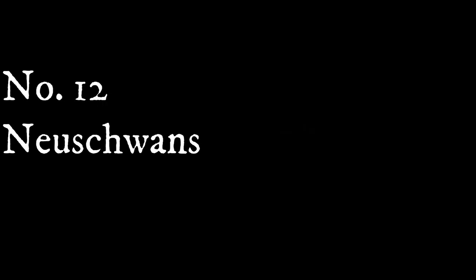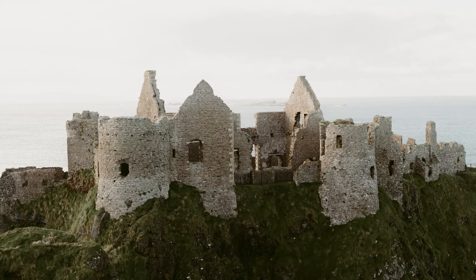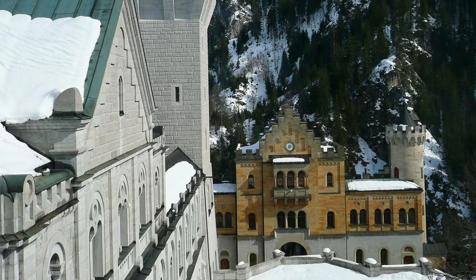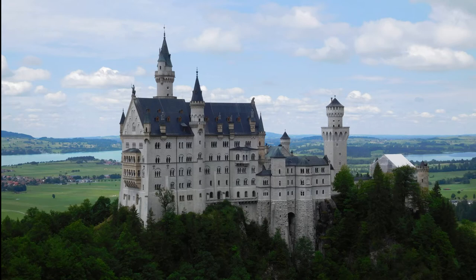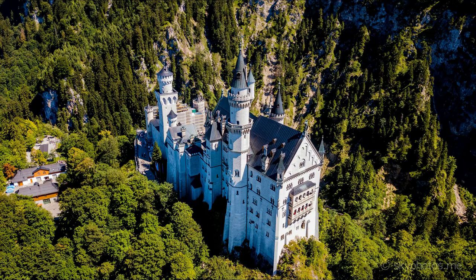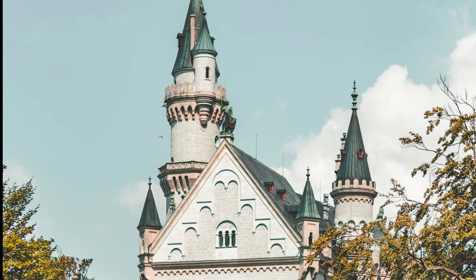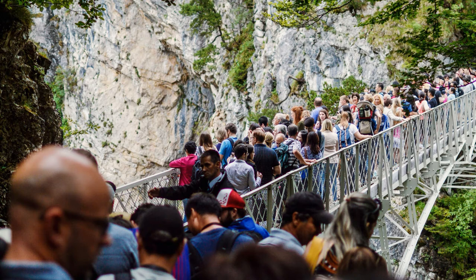Number twelve: Neuschwanstein Castle, Germany. Originally there were medieval twin castles on the site. When King Ludwig II came to power in 1864, construction of the castle began. Ludwig II was able to move into the not-yet-finished castle in 1884, but lived there only two years before dying in 1886. By his death, only 14 rooms had been completed and the rest remained partly unfinished. In 2015 the castle was added to Germany's tentative UNESCO World Heritage list, and it is now open to the public — only on a 35-minute guided tour for security reasons.